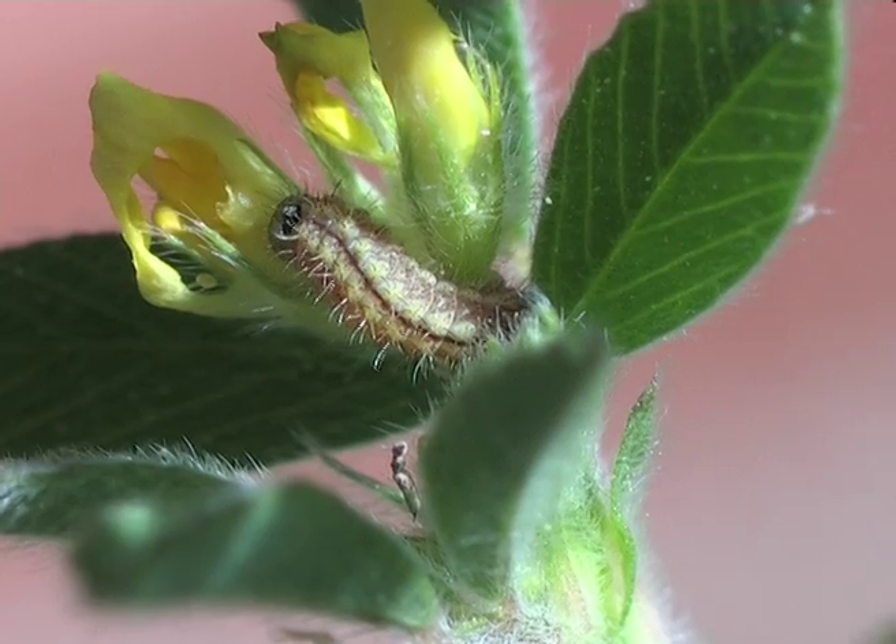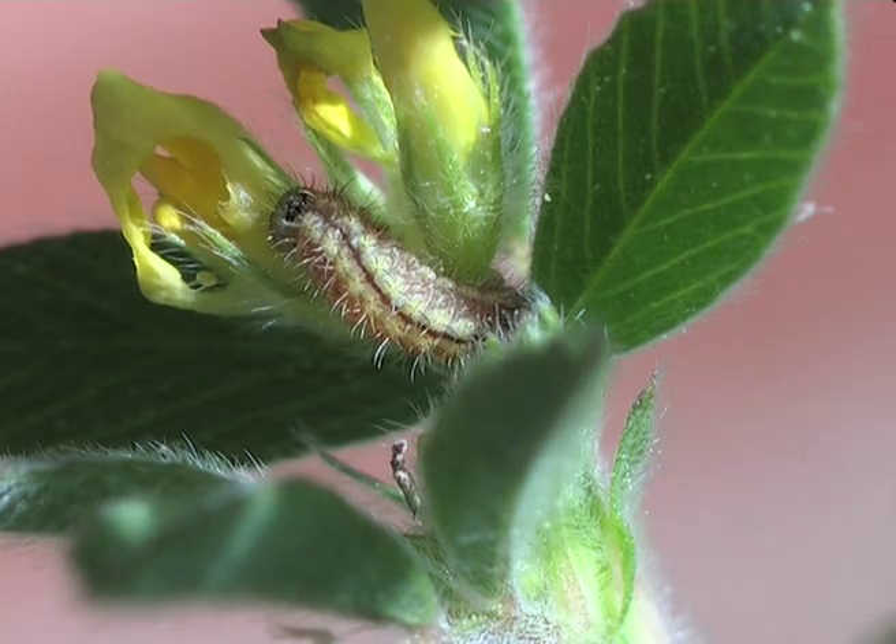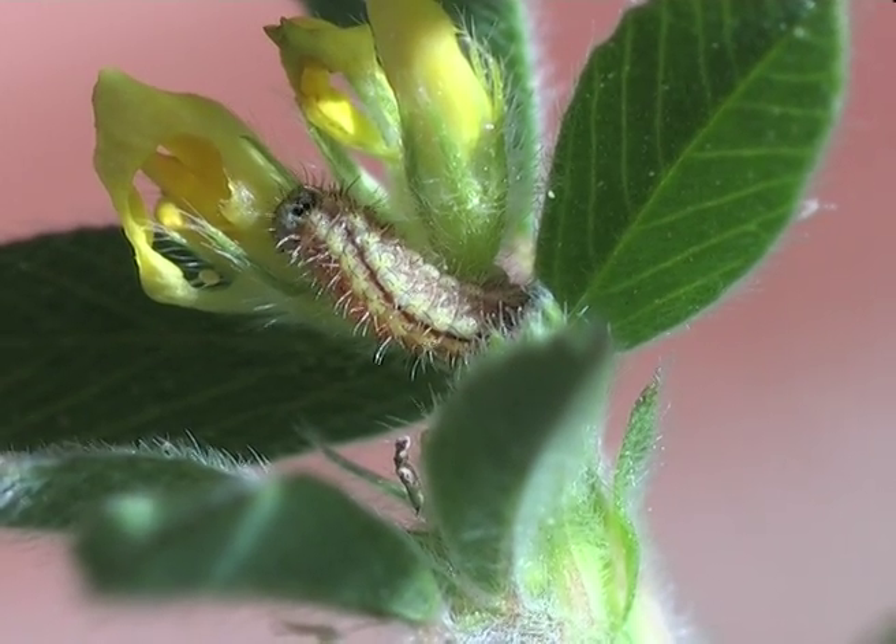In the field, the caterpillars on the lucerne feed on the yellow flowers, and as a result take on their colour, thus improving their camouflage.